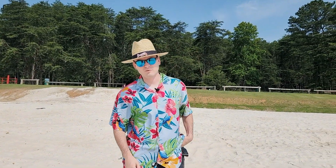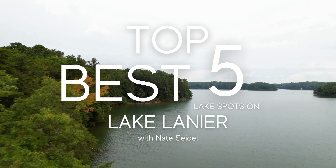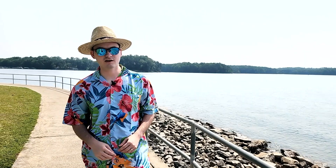Picture this — it's a nice Saturday morning, you and your family are trying to figure out where you want to hang out by the water. You do some Google searching, end up packing the car, get all the floaties, show up, and it's just some lousy boat ramp. Here are the top five best lake spots on Lake Lanier for you and your family to go check out.